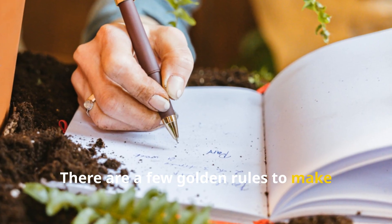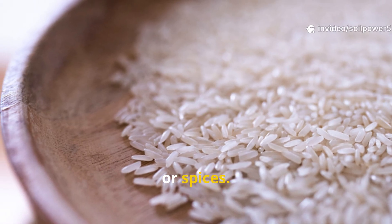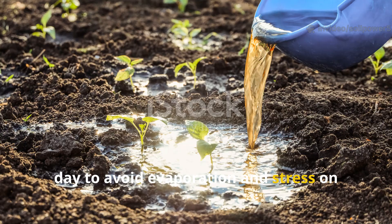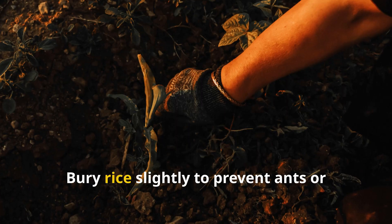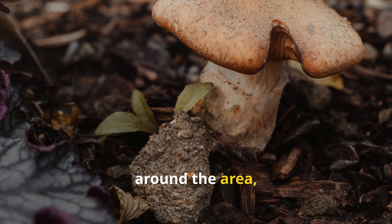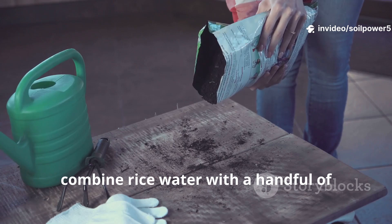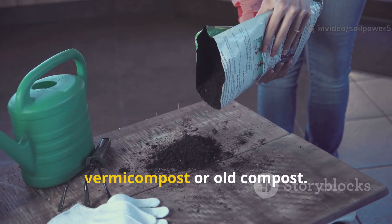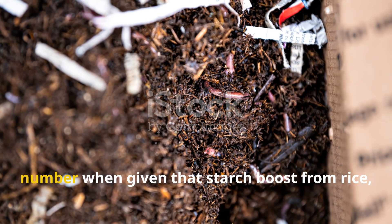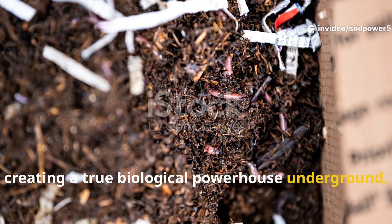There are a few golden rules to make sure this trick works perfectly. Always use plain rice — no salt, oil, or spices. If you're using rice water, apply it during the cooler parts of the day to avoid evaporation and stress on your soil organisms. Bury rice slightly to prevent ants or flies from discovering it. And if you ever see white mold growing around the area, don't panic — that's good fungi doing its job. For an even stronger effect, combine rice water with a handful of vermicompost or old compost. The microbes in compost will explode in number when given that starch boost from rice, creating a true biological powerhouse underground.